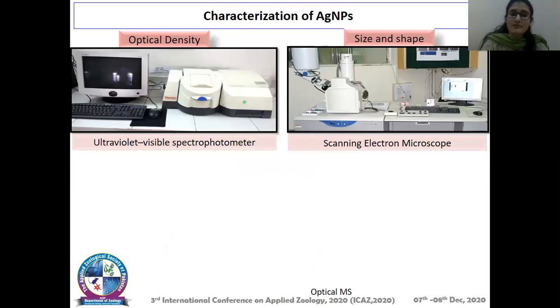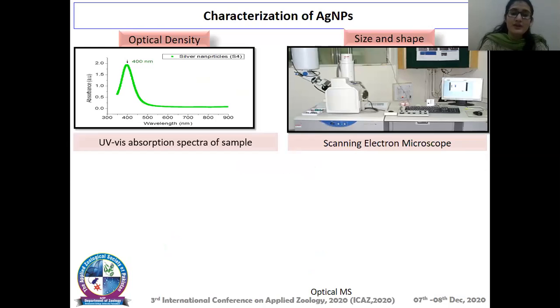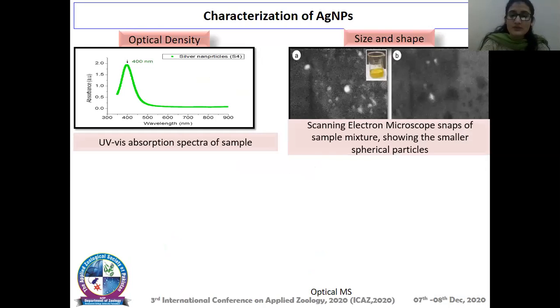After preparation, the characterization of silver nanoparticles was done using a UV-visible spectrophotometer and scanning electron microscope. By UV-visible spectrophotometry, we observed the optical density of the particles, which showed a 400 nanometer absorption spectra, indicating that the particle was indeed a silver nanoparticle. Similarly, size and shape were observed by scanning electron microscope, confirming that the particle was small in size and had a spherical shape.